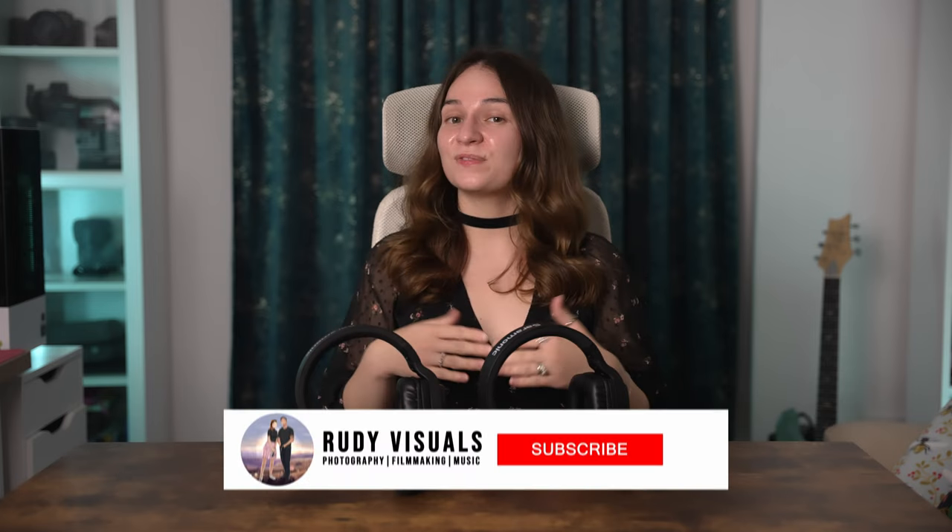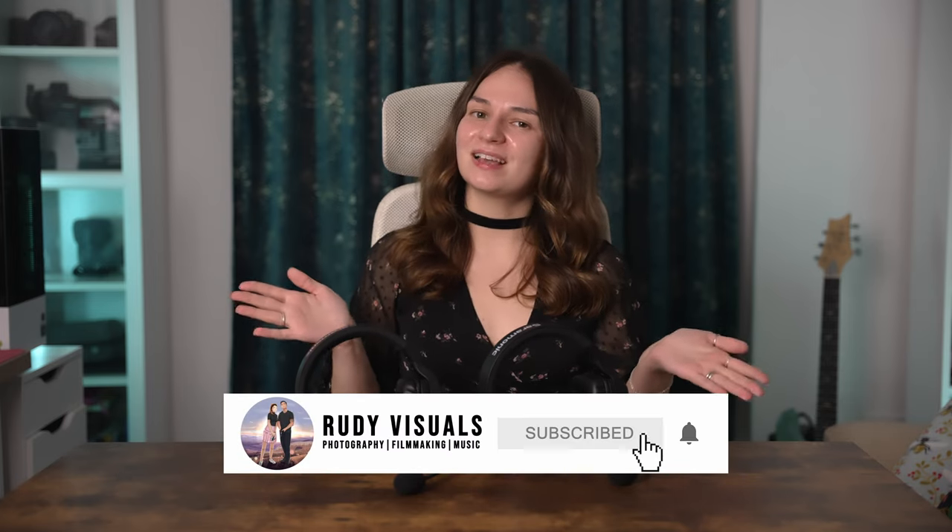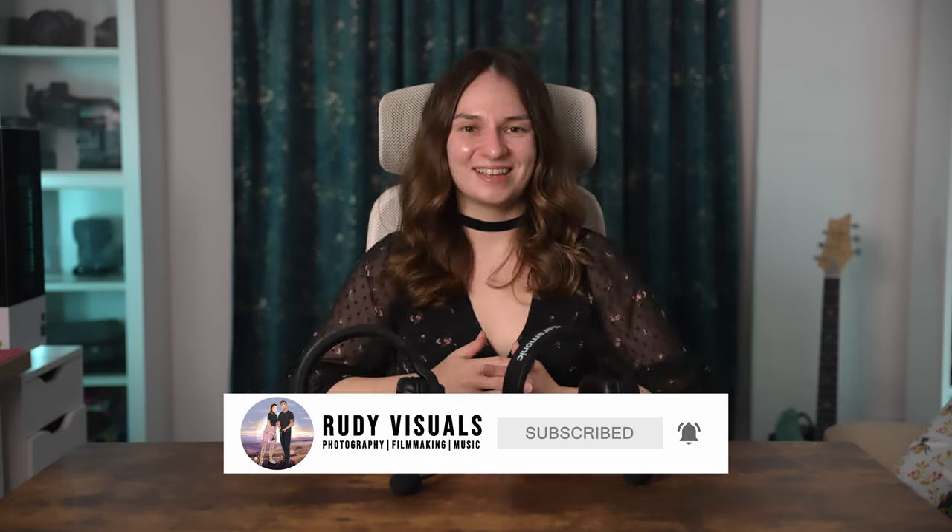It's just one of those things you don't realize is really important, but once you have it you can never go back to not having it. That's it for this video — thank you so much for watching. If you have any questions about the Saramonic WeTalk system, feel free to drop them in the comments below. If you found this video helpful, please give it a like and subscribe to our channel for more. You can also follow us on Instagram and Facebook — thanks so much for watching and I'll see you on the next one.